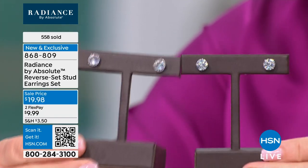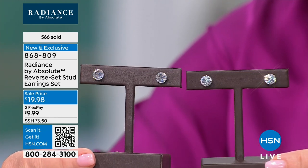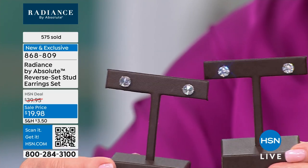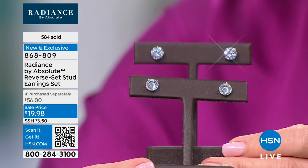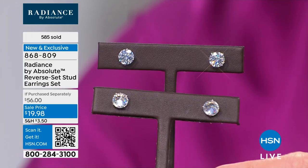Ladies, right now you're at $9.99 — a $10 bill gets these home for all of you. We'll have them there in a couple of days and you'll be wearing them. You never want to take them off. I got an HSN package on Sunday, which surprised me because I usually don't get packages on Sunday.